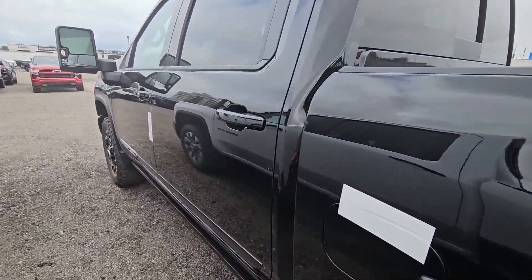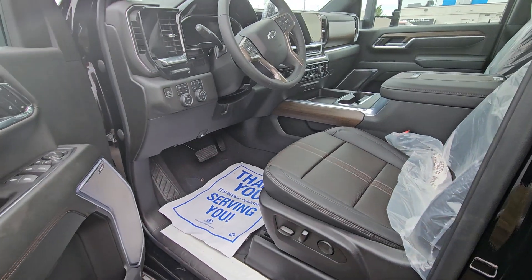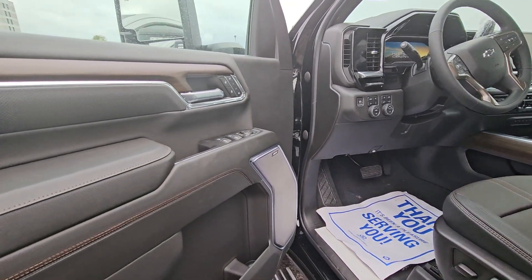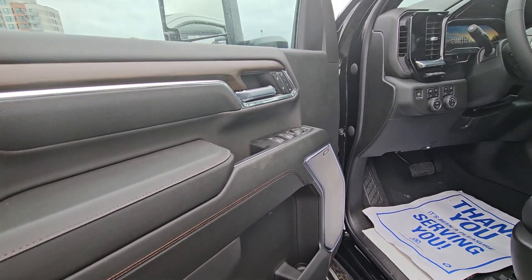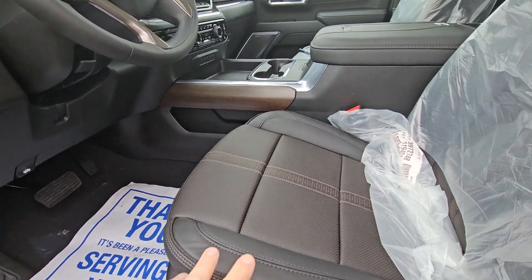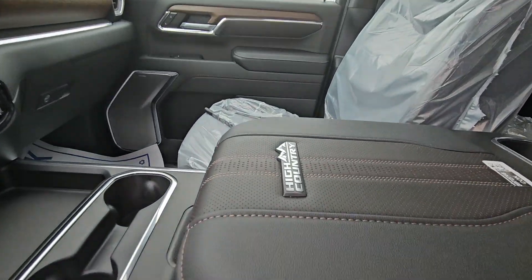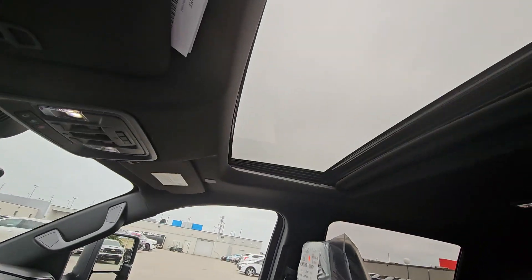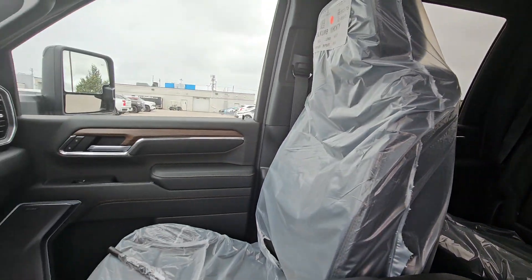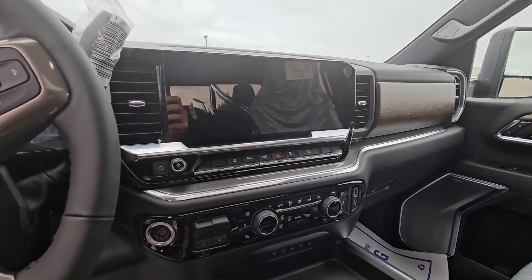There's also a safe kit you guys ordered that will be installed. Inside, this is a High Country with every single option — the Bose stereo, the midnight edition black stripping, a little bit of wood trim, heated and cooled seats on both sides in black leather with perforation and a little bit of red showing throughout. High Country badging, power sunroof, and lots of room in the back with storage. And the awesome new interior with that giant front screen.